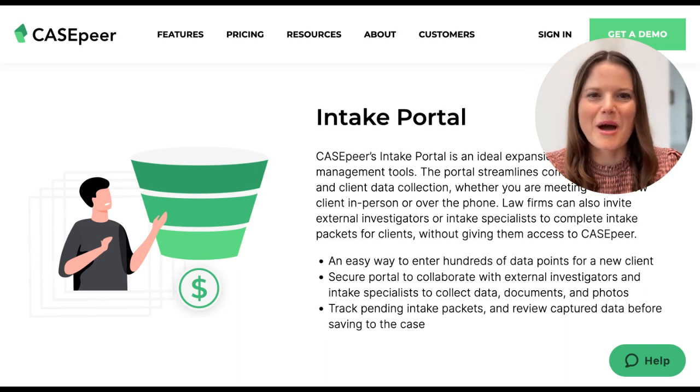Our intake portal streamlines comprehensive case and client data collection, whether you are meeting with a new client in person or over the phone. Law firms can also invite external investigators or intake specialists to complete new intakes via our secure portal without giving them full access to CaseBear. It's the easiest way to collect hundreds of data points for a new client, including documents and photos, all in one place. Track pending intake packets and review captured data before saving them to a case.